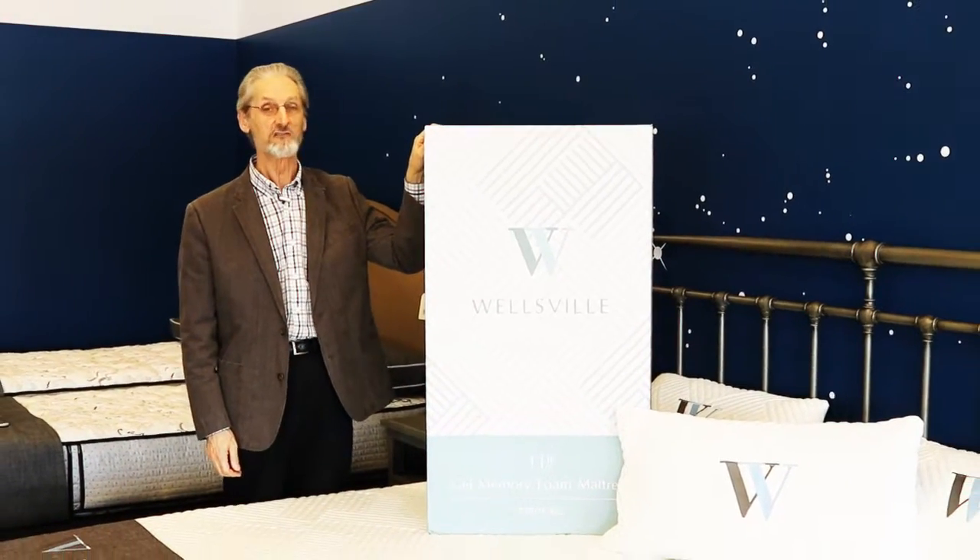Bed in a Box. If you've researched mattresses online lately, you've been barraged by ads.